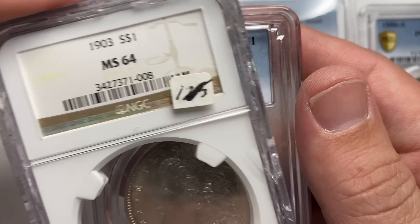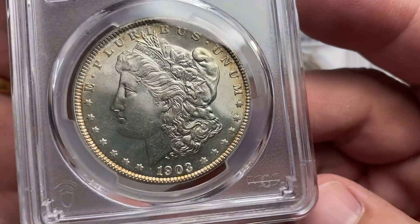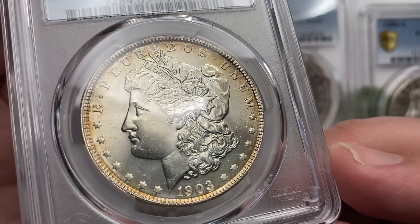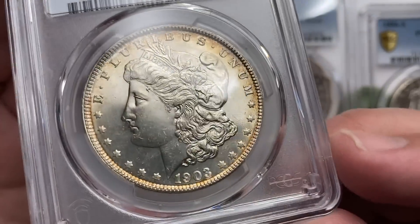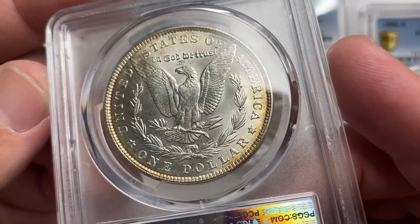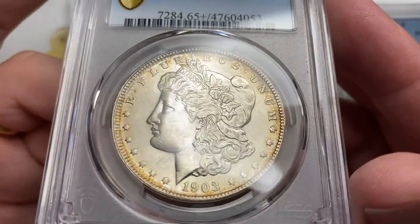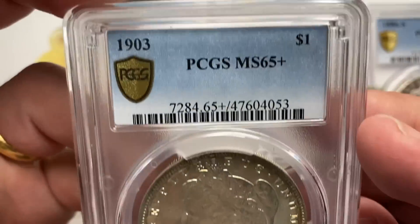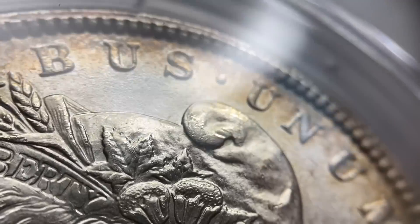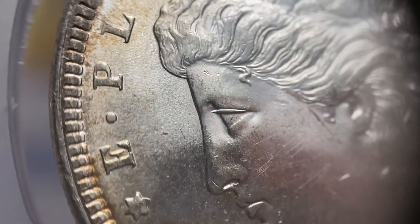O3 in 64 went to 65 plus — yeah, this coin is stunning. Really, really nice for just an O3. O3 Phillies aren't super rare — in 64 they're $165 and in 65 they're $260. I don't have a 65 plus number, but in 66 they jump to $450. Maybe this is a $400 coin retail, something like that. Really nice look for an O3. It has just a little touch of tone to it on the edges.